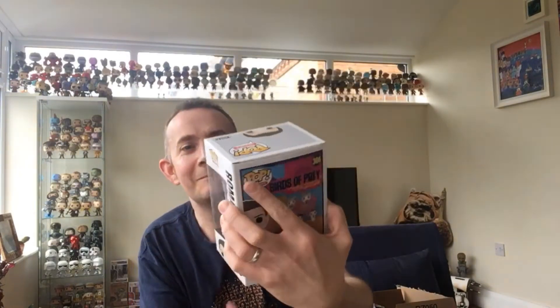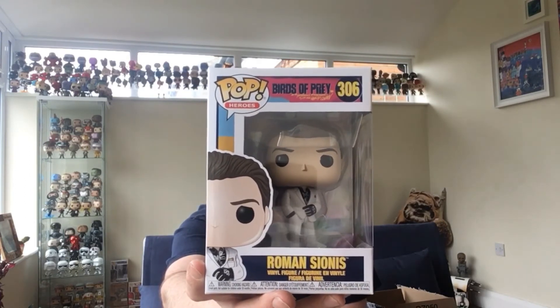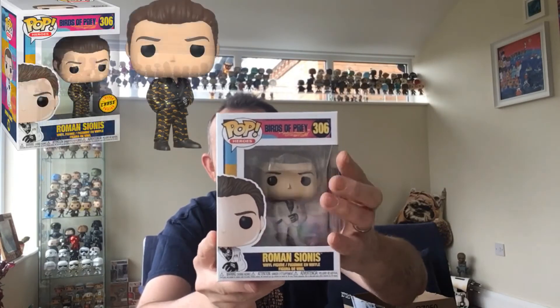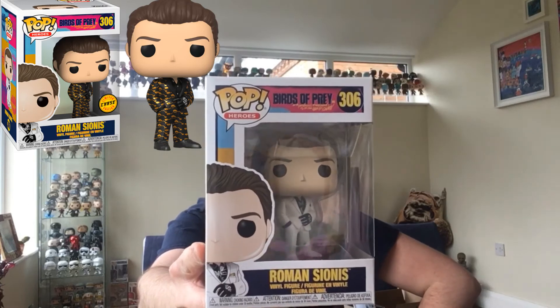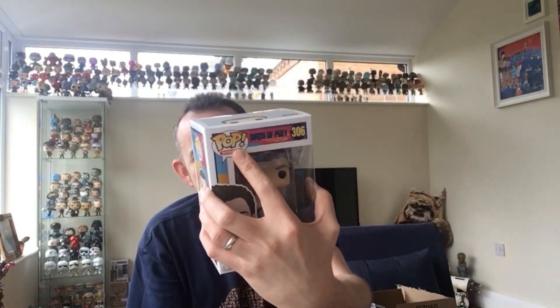Let's see what the other two are. The next one is from Birds of Prey - not a franchise I'm after, but I know people who would want this if there's a chase, or might want the common too. It is Roman Sionis and it's the common. And then this one is Ewan McGregor's character - I've not seen the film, it's something I'd watch if it's on but it's not on my radar. I think the chase has him in a different suit or maybe with a mask. Anyway, Birds of Prey pops - quite cool, I like the box, it's very colourful.